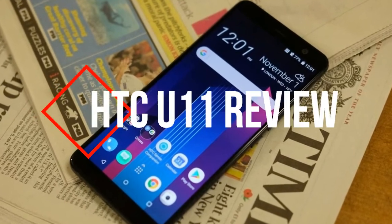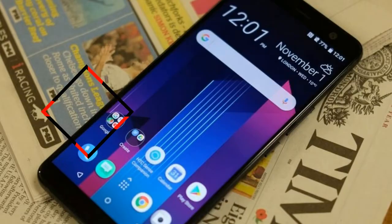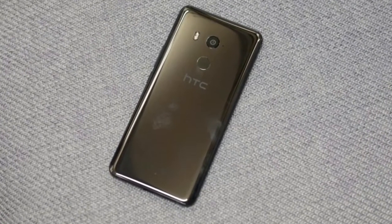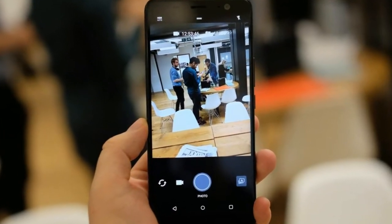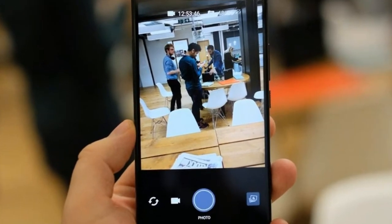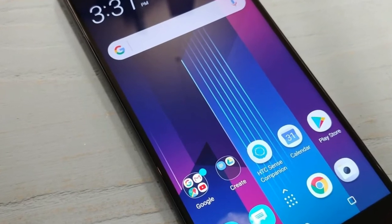It's been a tough year for HTC. It started badly with the disappointing HTC U Ultra, got slightly better with the HTC U11, and then went off course again when Google bought some of the company's top talent. Looking to end things on a high, the Taiwanese company has just launched a new phone.